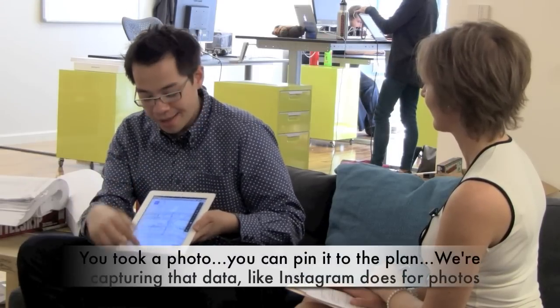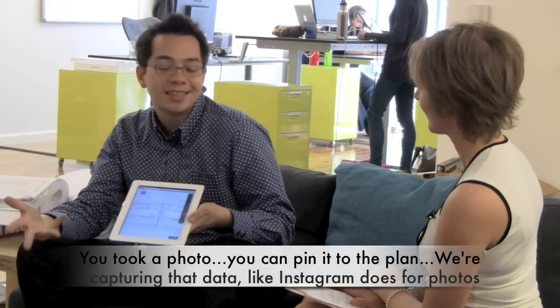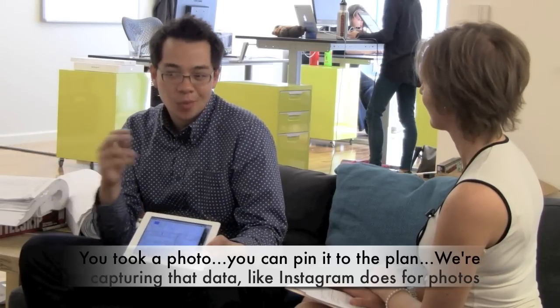There are other things we're leveraging with the cloud too. You took a photo and you can pin it right to the plan. We're capturing that data — sort of like how Instagram does for photos — automatically uploading it back to our cloud with who took it, what sheet they took it on, what time and date they took it. A common problem in construction is that months later there'll be some dispute as to what the state of the building was, and documenting that is usually quite hard. But with PlanGrid, if you're continually taking photos, you can search through all that automatically uploaded data and prove: look, three months ago, this is what it looked like right here.